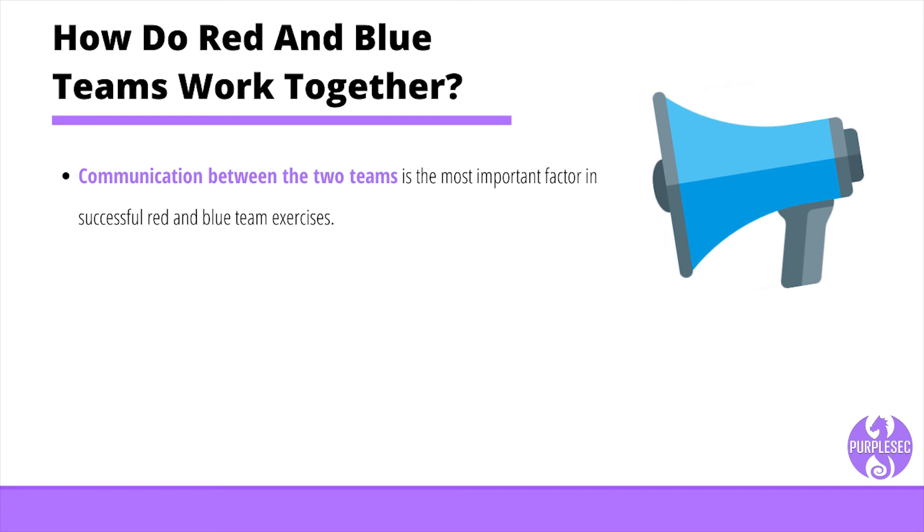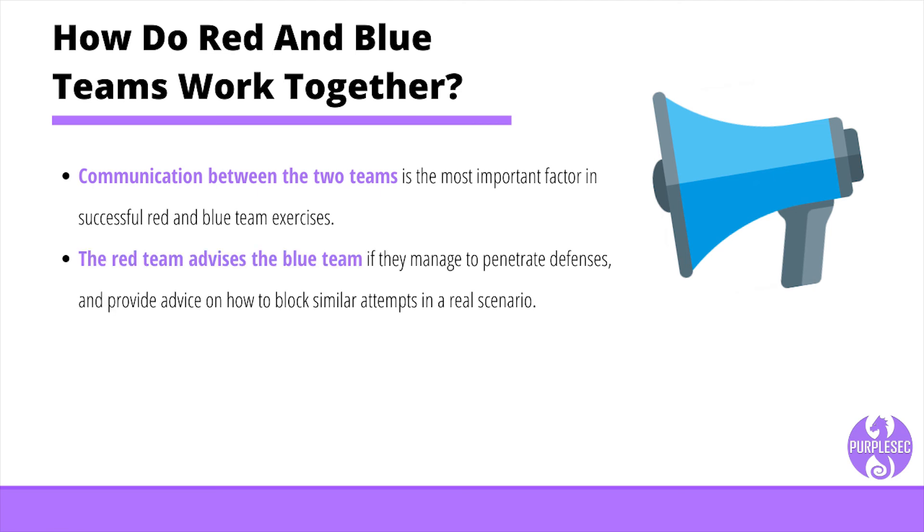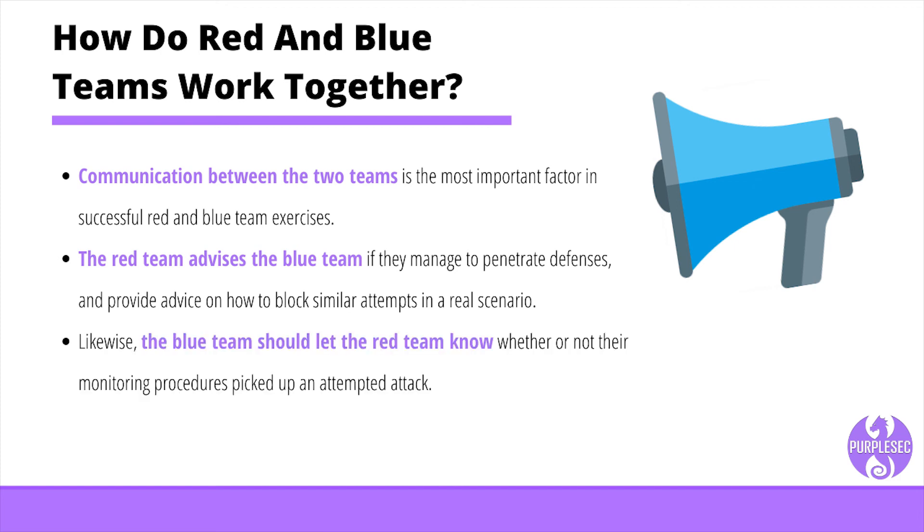When the test is complete, both teams gather information and report on their findings. The red team advises the blue team if they manage to penetrate defenses and provides advice on how to block similar attempts in a real scenario. Likewise, the blue team should let the red team know whether or not their monitoring procedures picked up on an attempted attack. Both teams should then work together to plan, develop, and implement stronger security controls as needed.